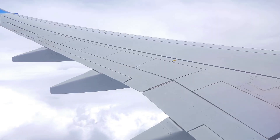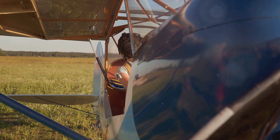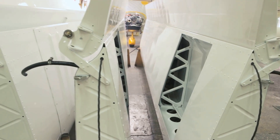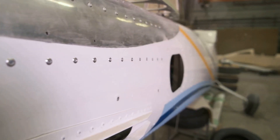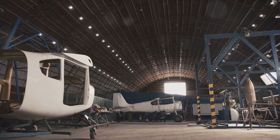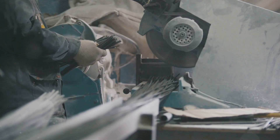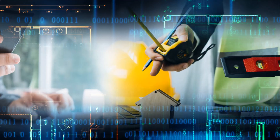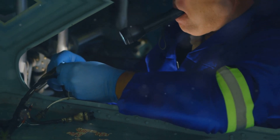Planes need to be light and strong — that's where material selection comes in. We don't use wood and cloth anymore like the Wright brothers. Modern planes use advanced materials: aluminum, which is lightweight and resists corrosion; titanium, which is even stronger but more expensive; and composite materials — super strong plastics that can be molded into complex shapes. Engineers choose the best ones for each part.